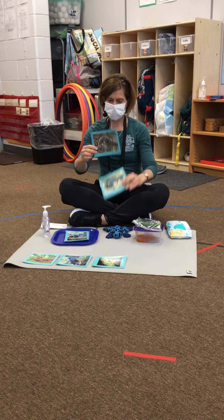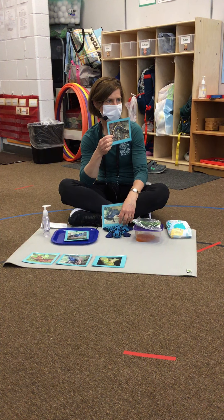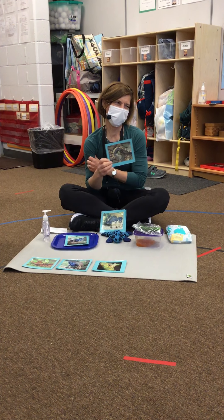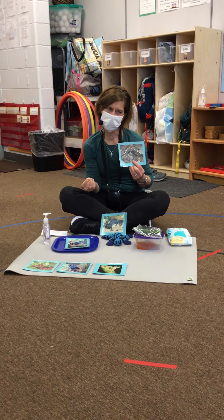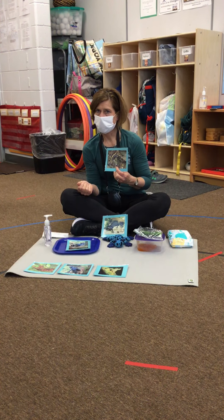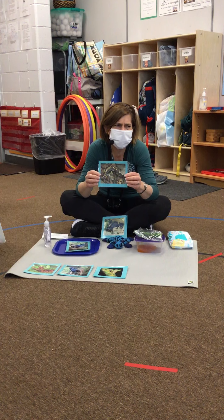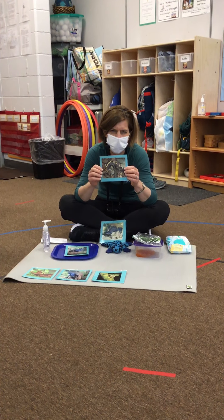They live on the land, but this is a salamander. Has anybody ever seen a salamander? It's not a snake — it's a salamander. Snakes have really dry skin and they are reptiles, but a salamander is really slimy and he's an amphibian. Reagan, didn't you just catch salamanders by your house? Salamanders like to live on the rocks.